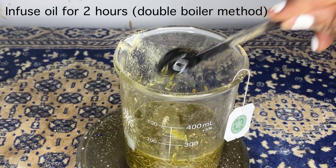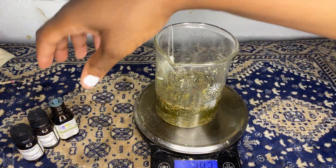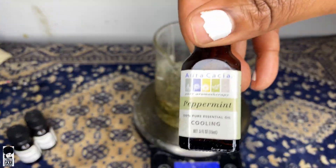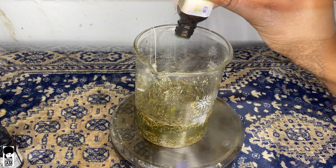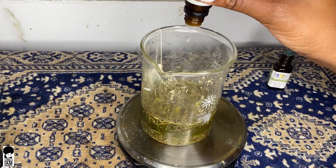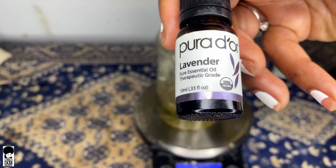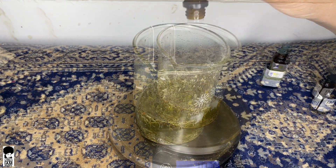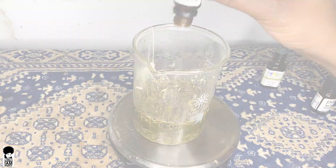Lastly, we're going to add chamomile and lavender — these are our soothing properties for when our scalp is itchy and we just need something to cool and nourish it. I'm also going in with essential oils: peppermint oil, then tea tree oil — which is so good for anti-fungal and antibacterial properties — and finally, more lavender, which has a great scent and a soothing finish to this oil.